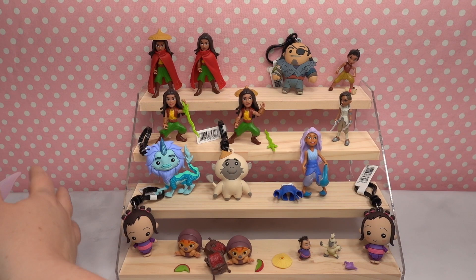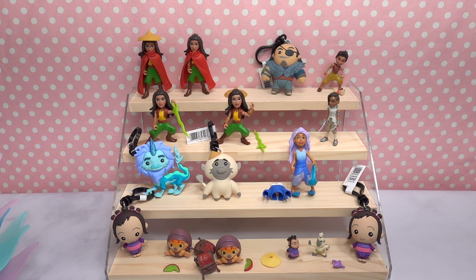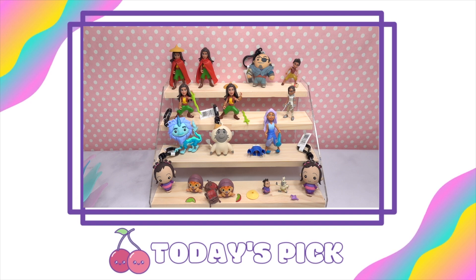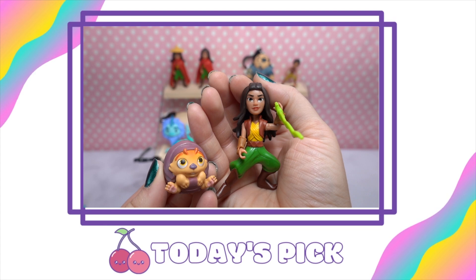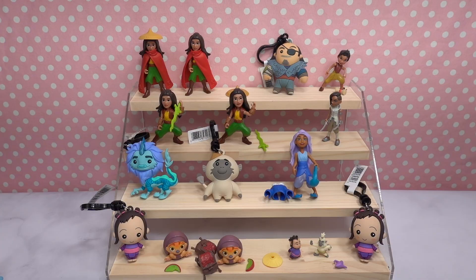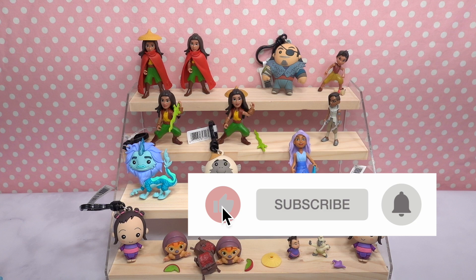This was a really fun unboxing — I really enjoyed mixing two different types of items. Let me know if you enjoyed that format too! My picks of the day are the dragon figural bag clip for its beautiful coloration, the warrior Raya figurine, and the little Tuck Tuck figurine. Please leave any requests in the comments, let me know which one is your favorite, and if you enjoyed this video give it a thumbs up and subscribe for lots of fun mystery unboxings. We'll see you in the next video — stay fan-toy-stic!